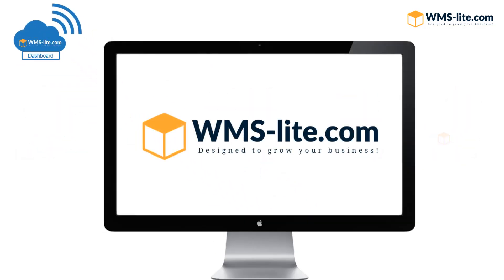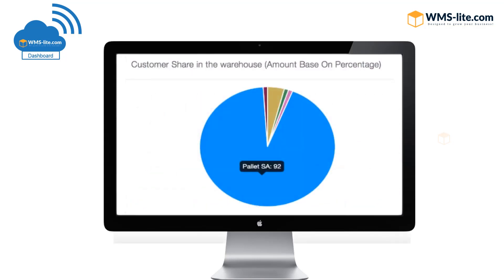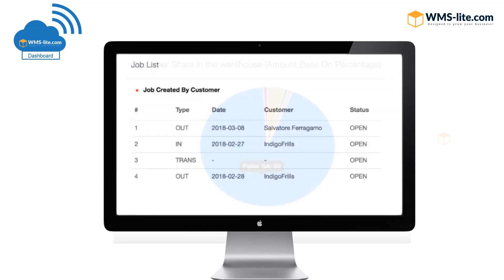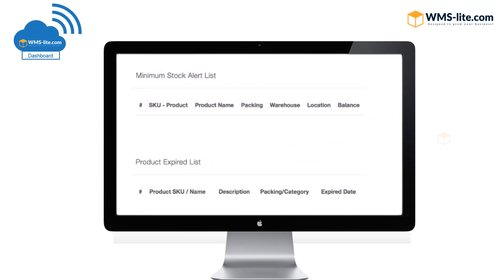Highlighted features of our warehouse management software include the dashboard. Our easy-to-use dashboard puts you in complete control. Instantly view warehouse capacity with charts, picture customer share percentage in real-time charts, see your current and pending job list, and know which items move the most. Get low stock and product expiry alerts.